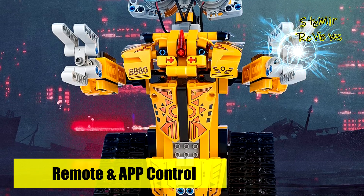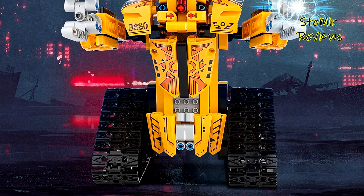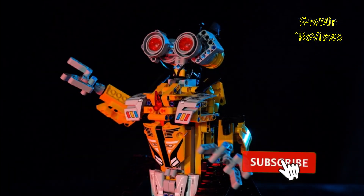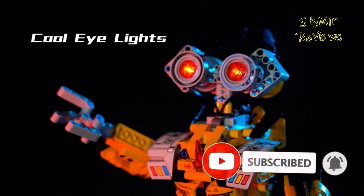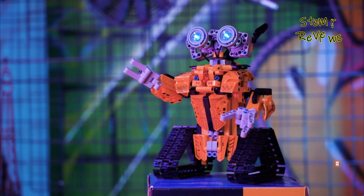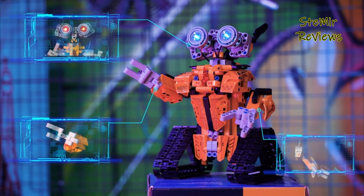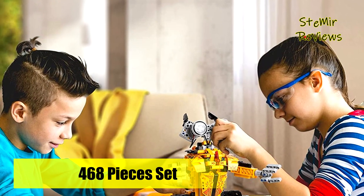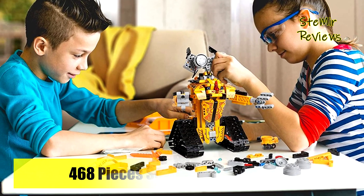The robot can move in all directions indoors or outdoors, including 360-degree rotating stunts. This STEM robot building toy is designed with a high-performance motor for strong power, plus a 3.7V/400mAh high-capacity rechargeable Li-ion battery delivering optimal run times of up to 40 minutes per charge.